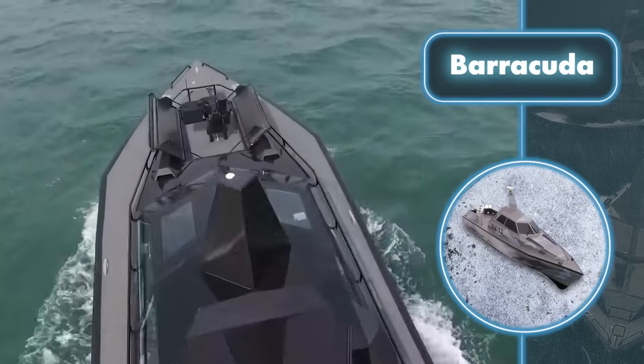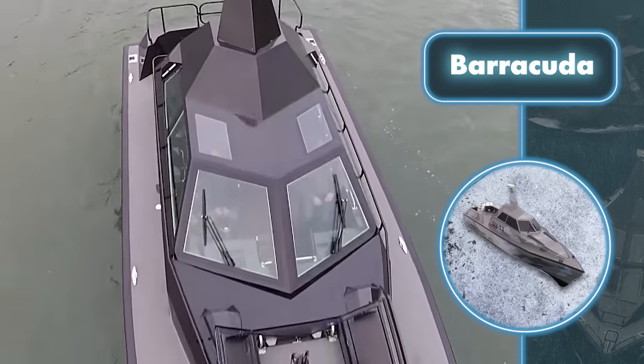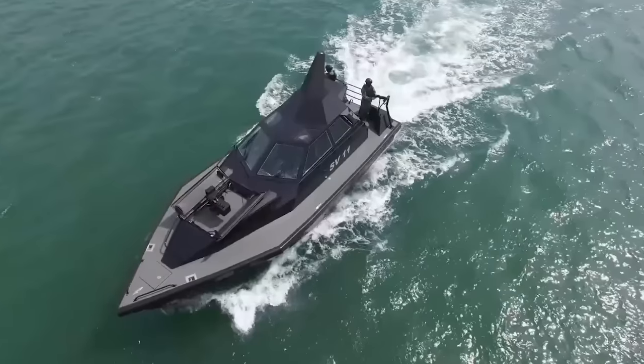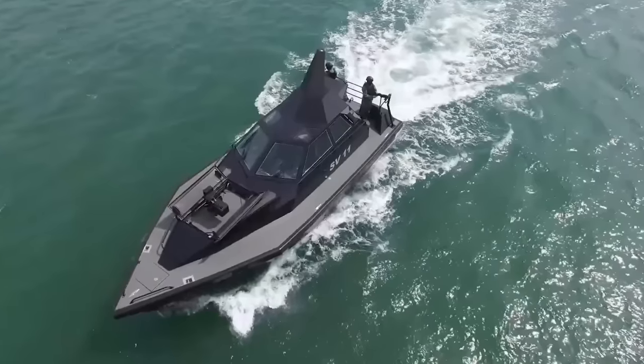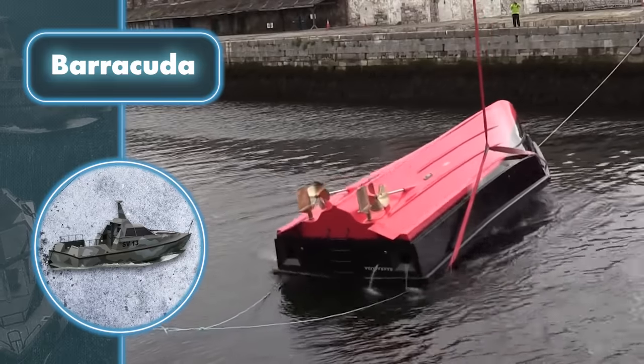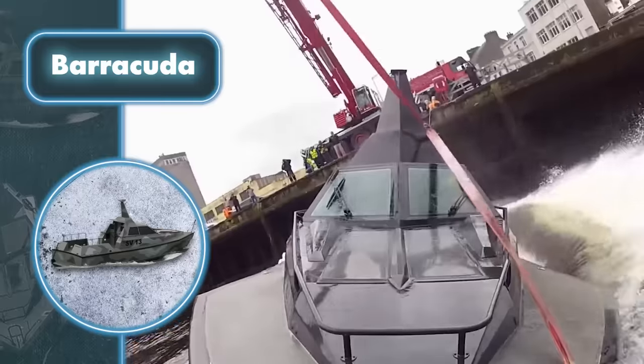Similar to a Barracuda, the boat swiftly moves through the water. It can zip along at a max speed of 46 miles per hour, faster than many similar water vehicles. This speed is made possible by two electric diesel engines, each packing 575 horsepower. However, its cruising range is 230 miles.